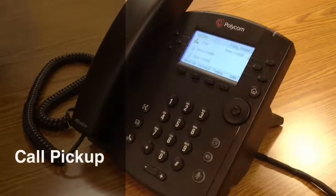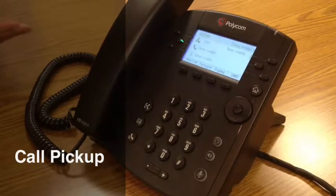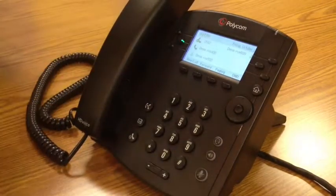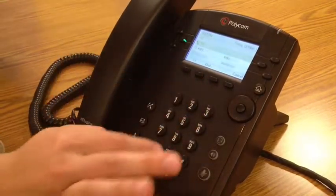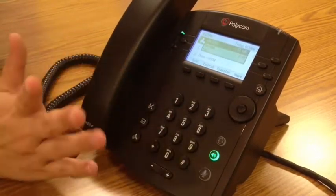There's a feature called Group Call Pickup. So if I'm sitting in the same geographic area as someone and I want to be able to pick up their calls because I can hear the phone ringing, maybe I don't have this BLF functionality, but I'll hear a phone ringing. I just simply dial star, nine, eight, and then dial. And then I pick up that call that came in.